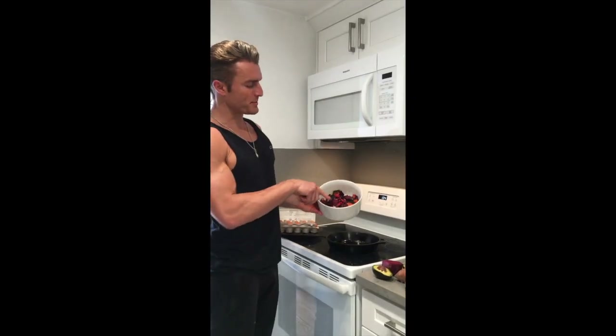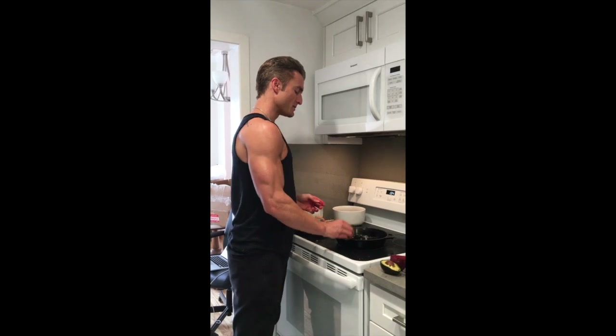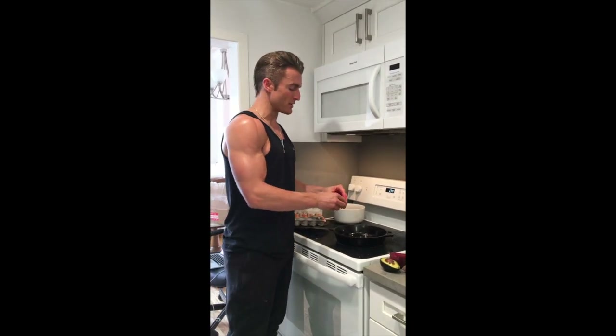So here we have the beets and sweet potatoes, all steam seared up and ready to go. Put those aside. Now we have our pastured eggs — I love the yolks.